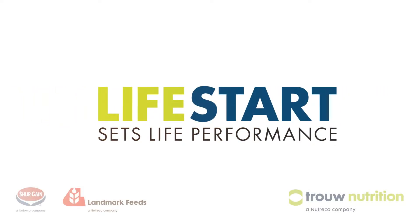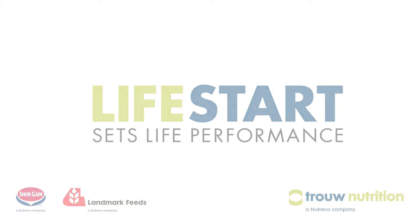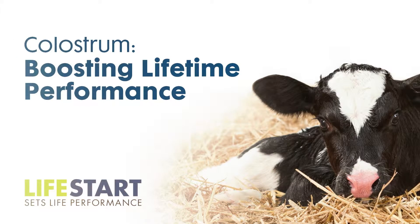Lifestart is an innovative program for calves that harnesses the power of nature. Lifestart uses neonatal nutrition, health, comfort and animal welfare to boost lifetime performance.